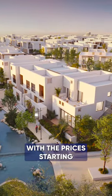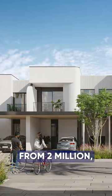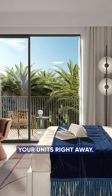The new cluster Anya with prices starting from 2 million. Please get in touch with us and register and book your units right away.